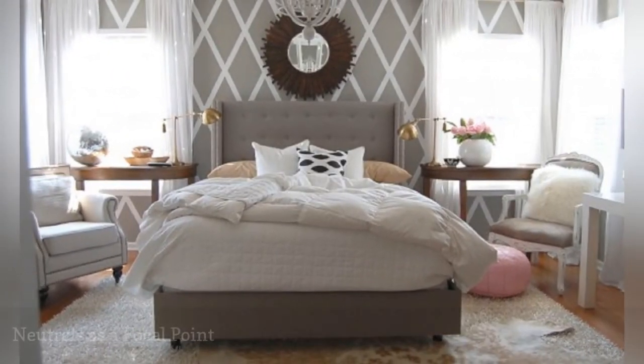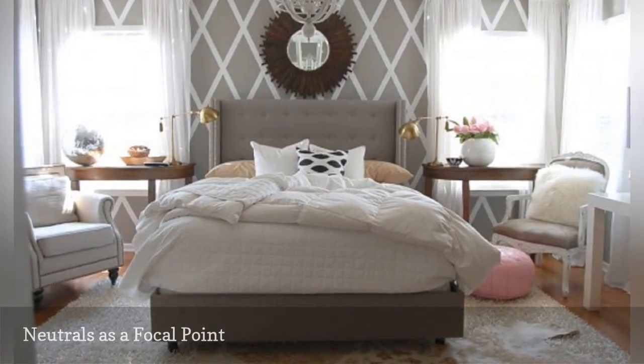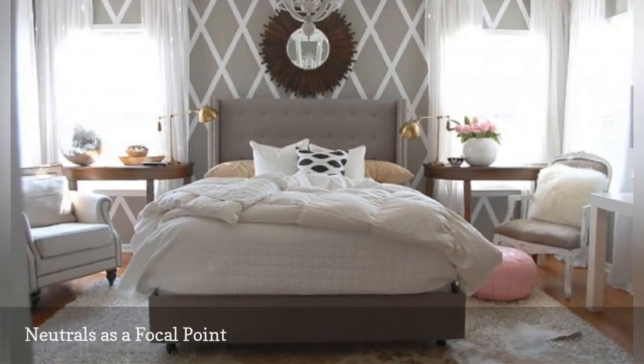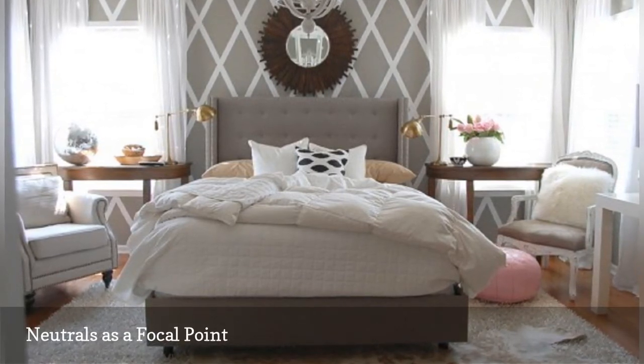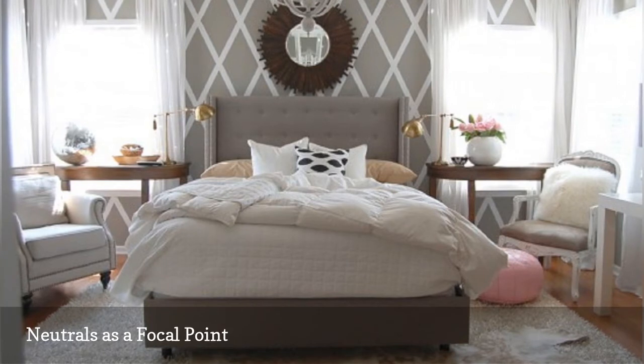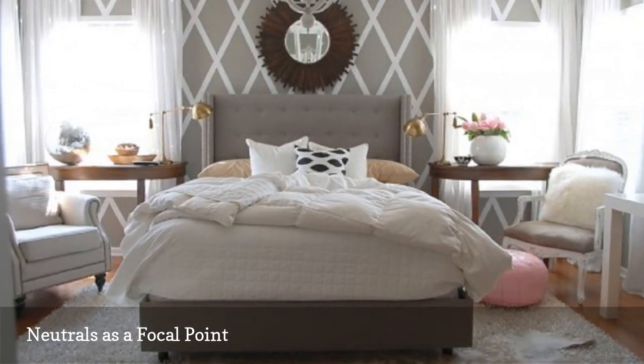Neutrals are inherently soothing, making them perfect for bedroom design. But sometimes an all-neutral color scheme can be a bit blah. If you want to spark up your own neutral space, take a tip from this lovely room from the blog Nesting Place. Here, there's a touch of pink in the flowers and pouffe, but you could substitute any favorite color.